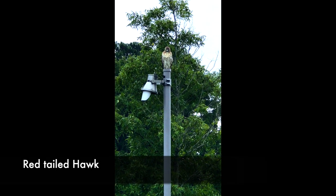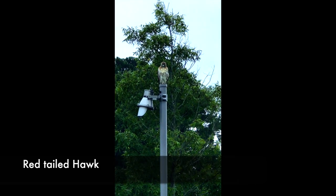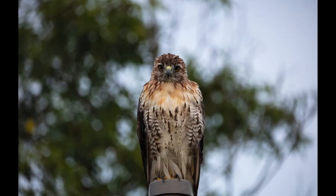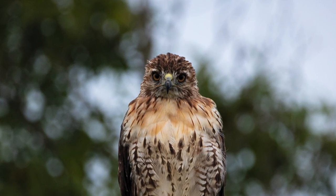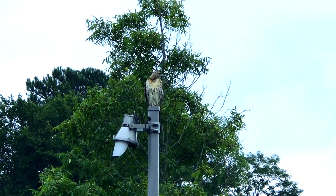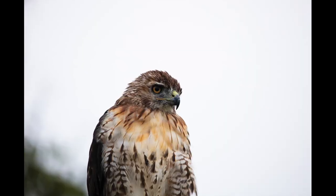As soon as I got out of the car in the parking lot, I spotted this gorgeous red-tailed hawk sitting on a lamppost. So cool! I crept up closer but he didn't seem to mind my presence one little bit. Mostly he just sat there watching and listening to the smaller birds around him making a fuss in the bushes below.